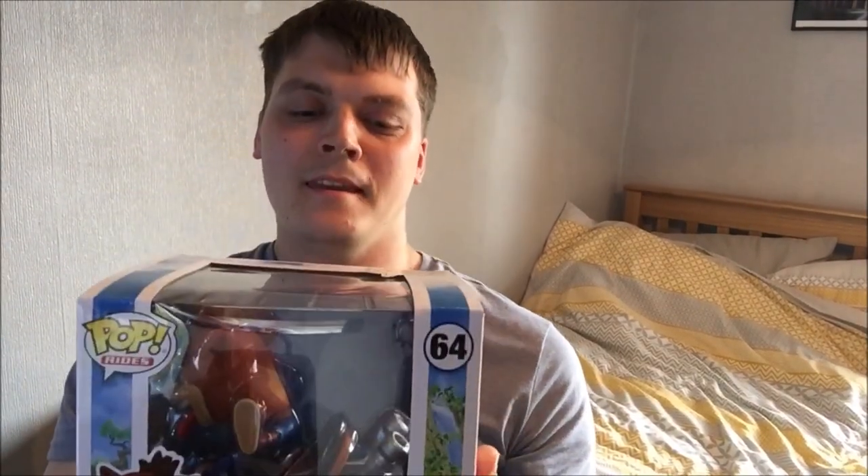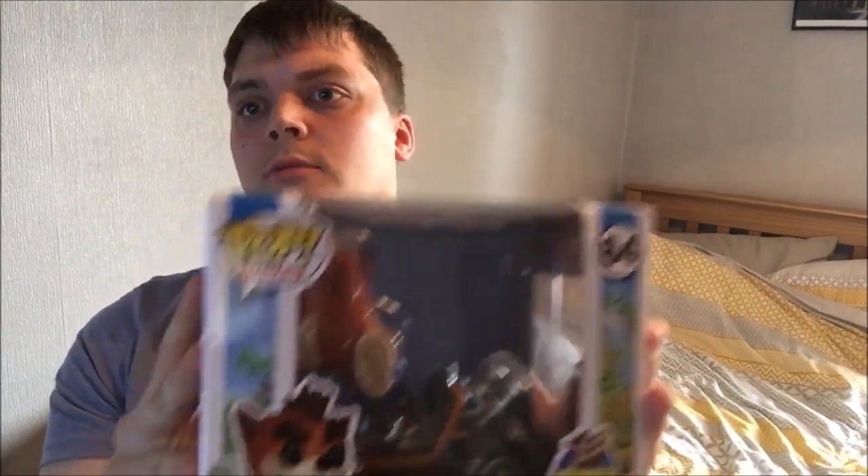Hi guys, what is happening? Today is the release date of the Crash Bandicoot Crash Team Racing Funko Pop. I've just arrived just right now, so I'm going to do an unboxing. We'll crack on with it.